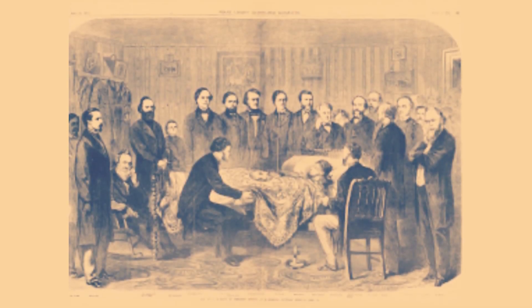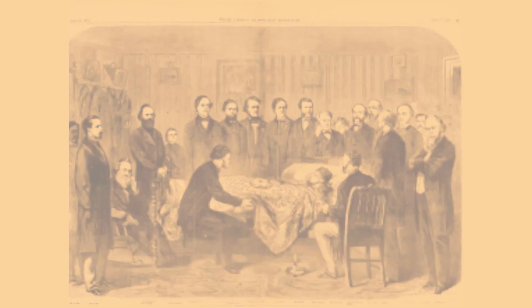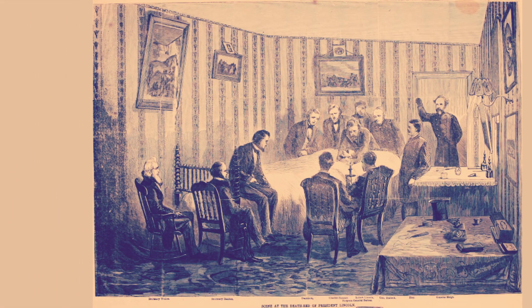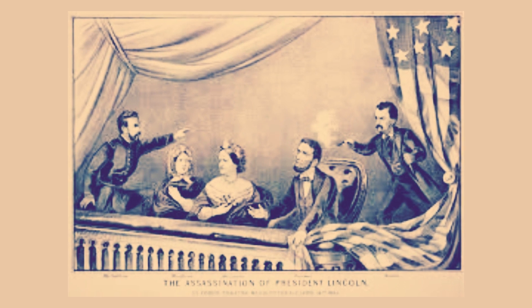The collection includes Lincoln's deathbed, numerous pieces of furnishings from the room in the Peterson House where he died, and garments that he and his wife Mary Todd Lincoln wore.